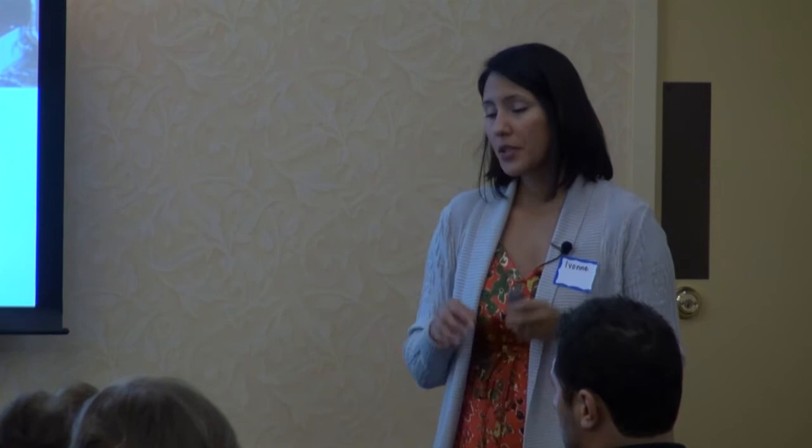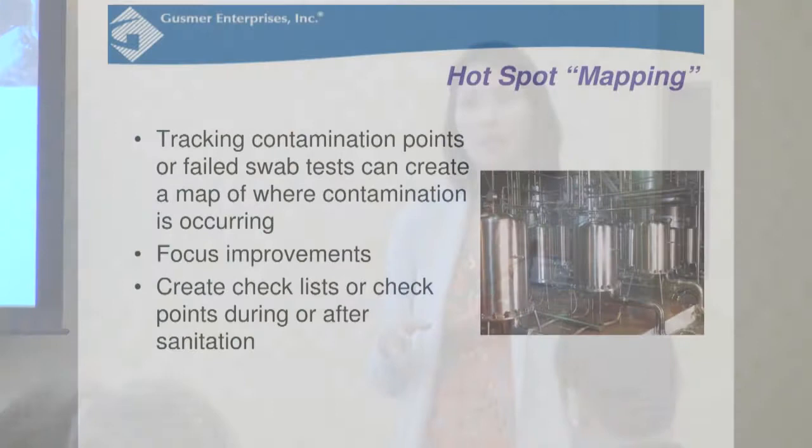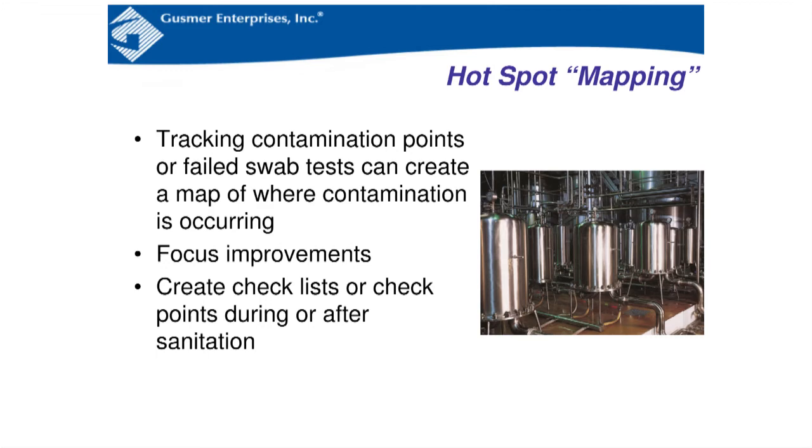Whenever you start using these tools in your winery, you're able to do what we call hot spot mapping. With routine audits and swabbing techniques, you can track contamination points that come up more often, focus your improvements, and start creating checklists or checkpoints during and after sanitation — these are the spots you'll come around and swab with ATP or with your swab samplers.